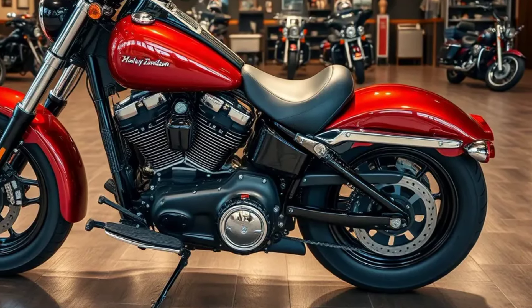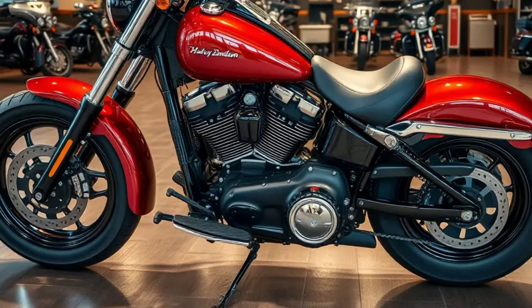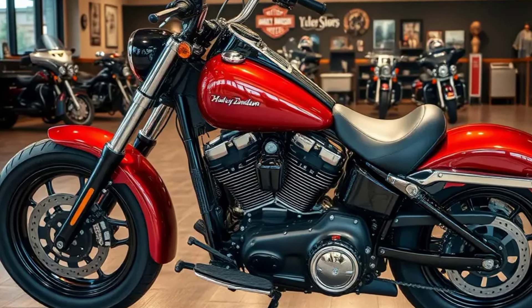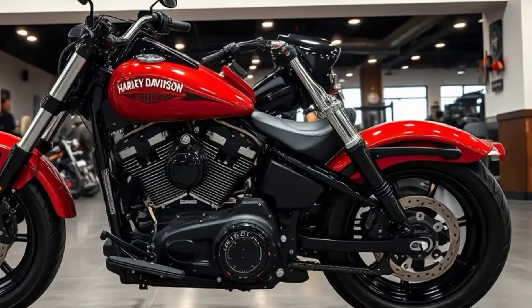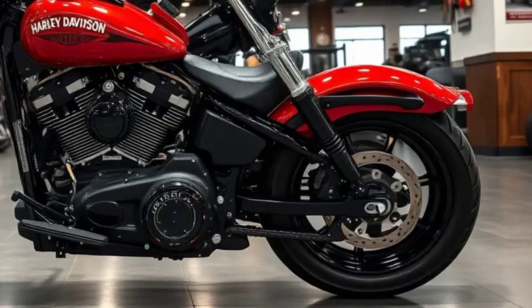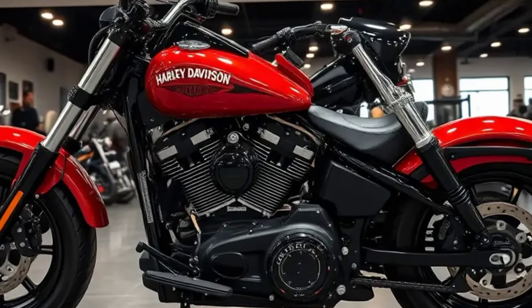The bike comes equipped with the Milwaukee 8-114 engine, delivering exceptional power and torque, making it a beast on the road. With its low center of gravity and wide rear tire, the Fatboy offers superior stability and smooth handling, ensuring a comfortable ride whether cruising on highways or navigating city streets.